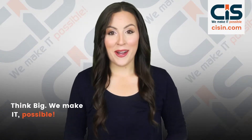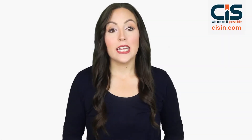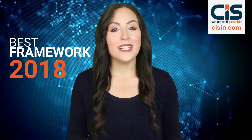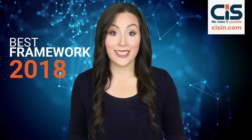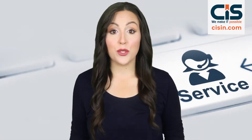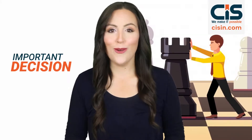Think big, we make it possible. This is CIS Coffee Break video series and today's popular article is React Native vs Ionic: which is the best framework in 2019. In this article, we explore the similarities and the contrast to these two services for mobile app development. Choosing the right framework is an important decision, so let's get started.